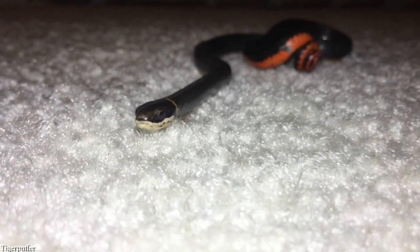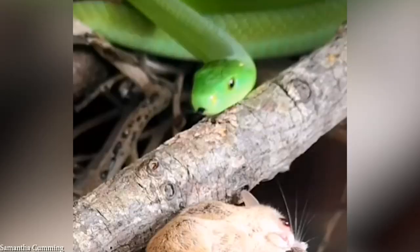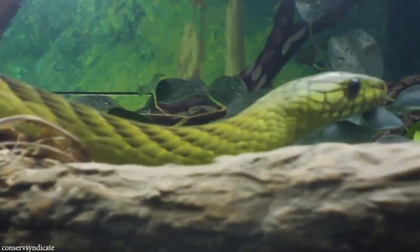Number 4: Green Mamba. While snakes can come in virtually any color, we quite often associate them with green, and there's no more beautiful species like this than the green mamba. Closely related to the black mamba, it is a surprisingly fast and dangerous snake, but their bright green color makes them look almost unreal. They're native to coastal regions of eastern Africa in countries such as Kenya, Malawi, and Zimbabwe. A species that avoids confrontations at all costs, it's extremely rare to see one in the wild, especially as their coloration allows them to blend in with most plant life.